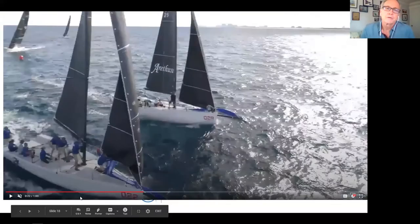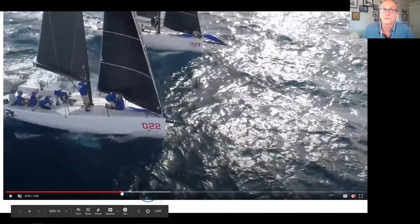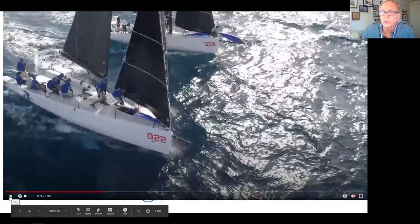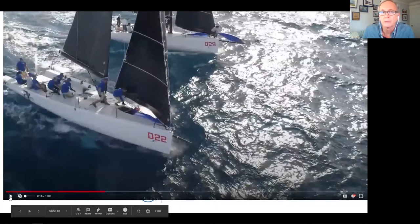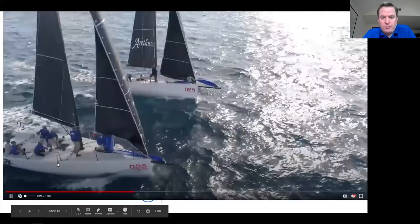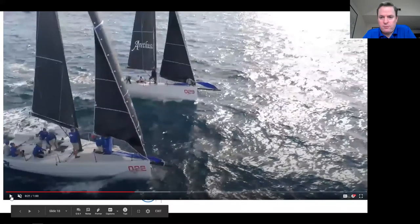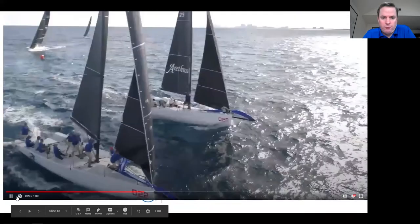Greg asks David about getting the clue back. David explains: whoever can get there first gets the clue — it depends on timing and the length of the offset. If he's still finishing the front, Max will get to the clue and get it around the shroud. Sometimes it can get stuck in the corner of the clue patch, so getting it free means the trimmer can pull it right back and stretch the foot all the way before the hoist is made.